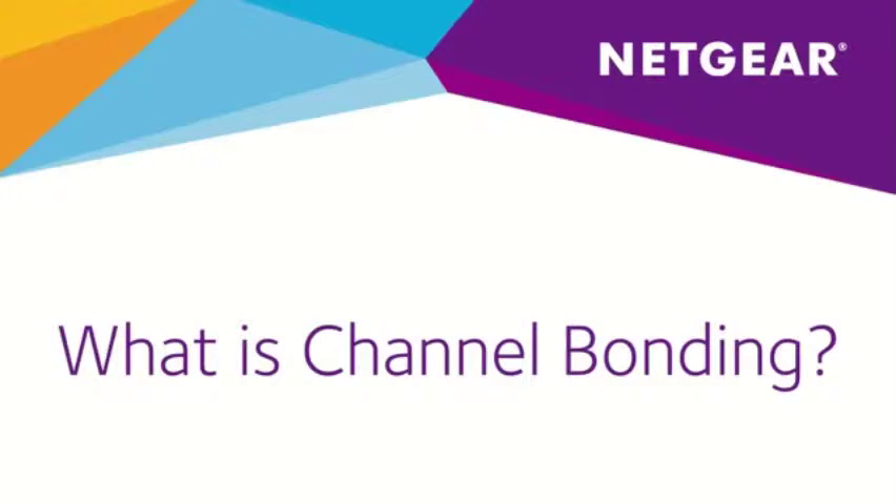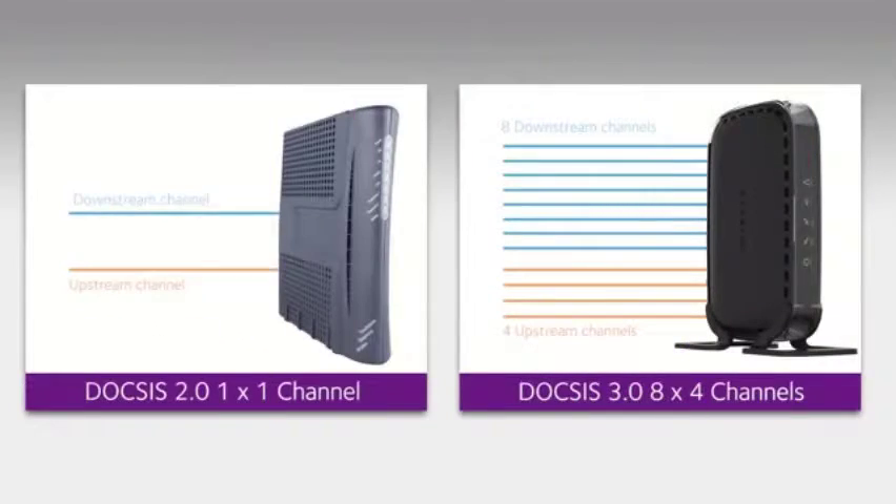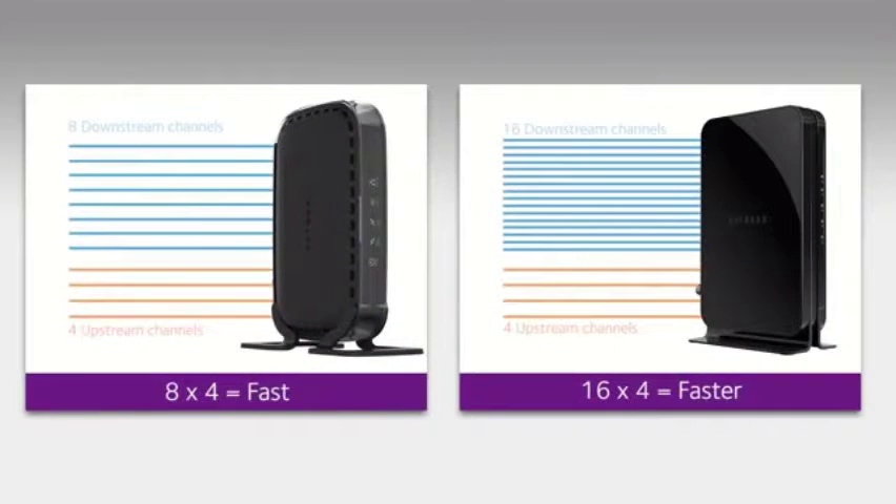What is channel bonding? Netgear uses channel bonding to bond up to 16 downstream and 4 upstream channels. Aggregating these channels together delivers faster broadband speeds both to and from your home. With channel bonding, the more channels you have, the better.